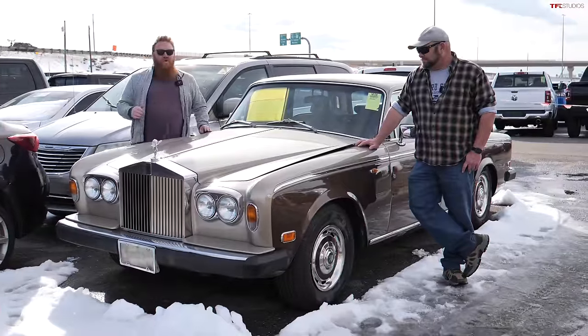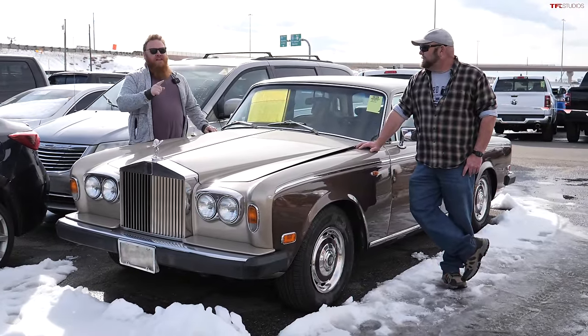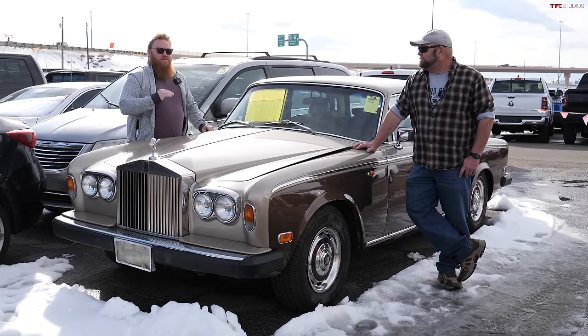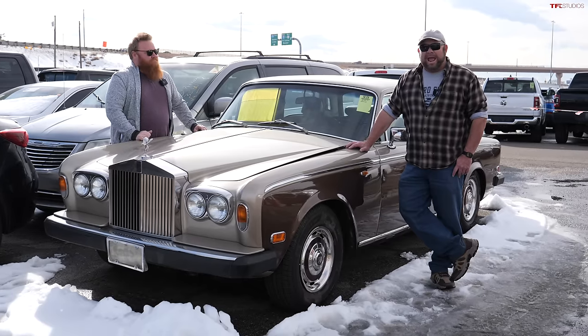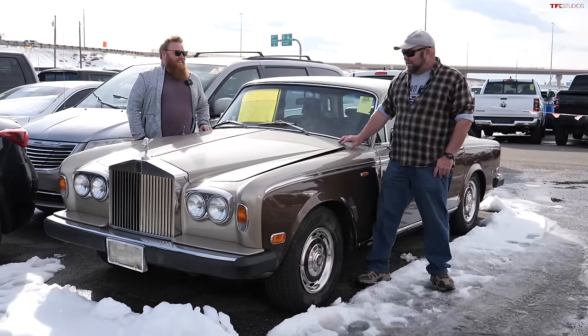Hey guys, if you are out there looking for a cool collectible classic vehicle, there are a lot of great options today. But today we aren't going to show you any of those — we're going to show you the three that we would avoid at all costs. Unless you like shoving a nail through your hand, I wouldn't recommend doing any of these vehicles.